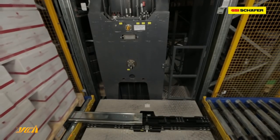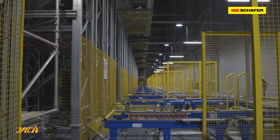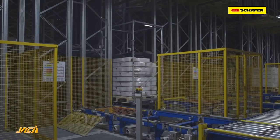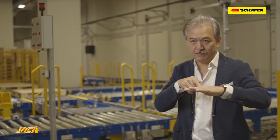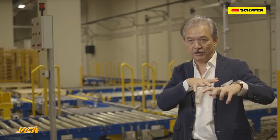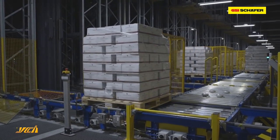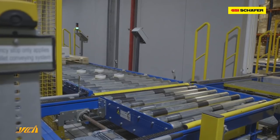The automated system itself consists of 18 stacker cranes, 45 meters high, and pallet conveyors on all four levels to connect to the adjacent building. We need a very strong partner to ensure that whatever we instruct the cranes to move is done correctly — with instantaneous feedback and 100% accuracy, no errors.